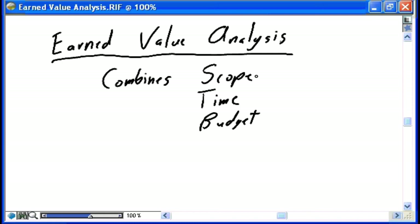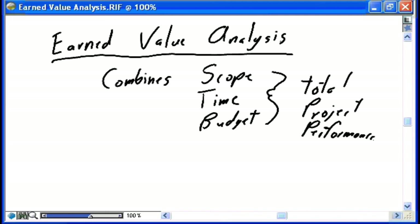Earned value gives you a picture of total project performance. Often when people talk about projects they simply ask: is the project on time? That's important, but on time at all costs — without regard to quality or functionality — is not the goal. The same applies to being on budget. So although the most common measures are time and budget, we need scope and the total project picture in our analysis.